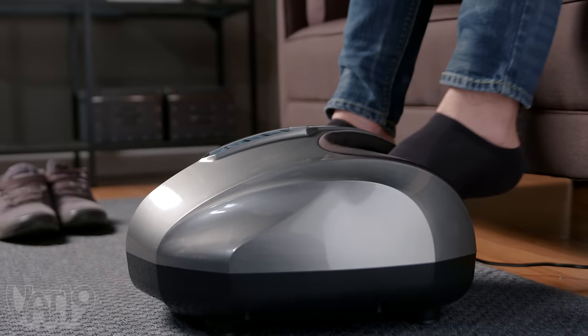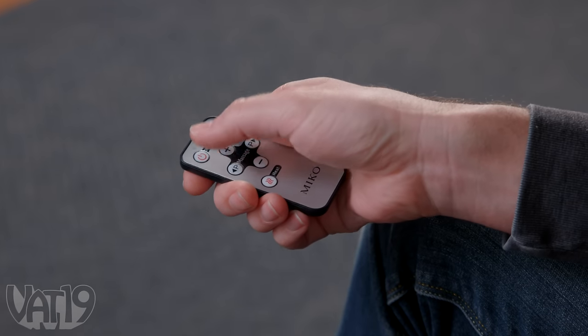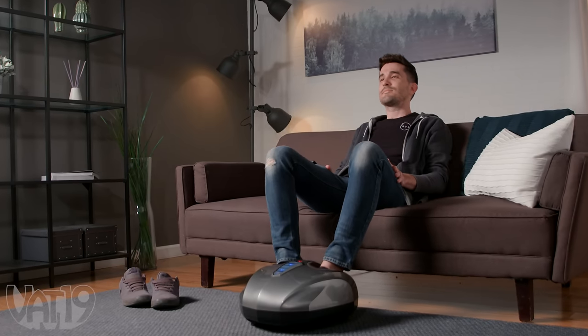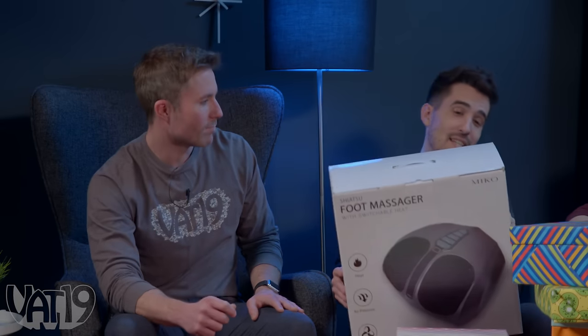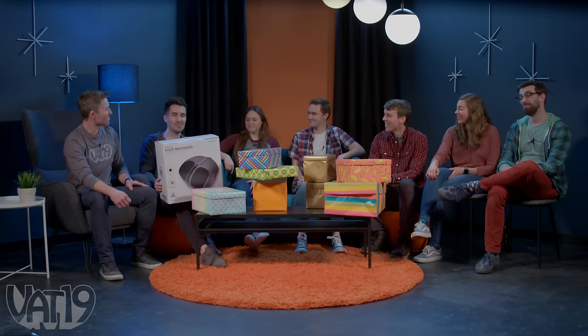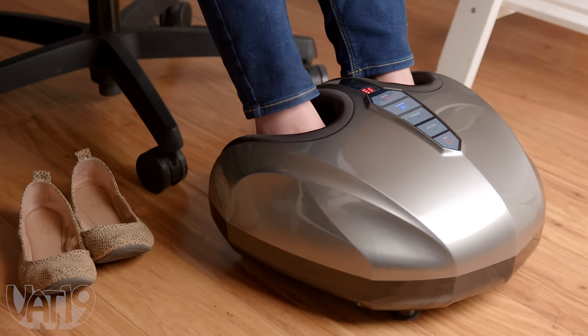This massager helps alleviate things like plantar fasciitis, diabetes, chronic pain, and muscle tension. You can use it at the office, resting at home, relaxing, reading, watching TV — whatever you want. This is a shiatsu foot massager that is extremely nice.